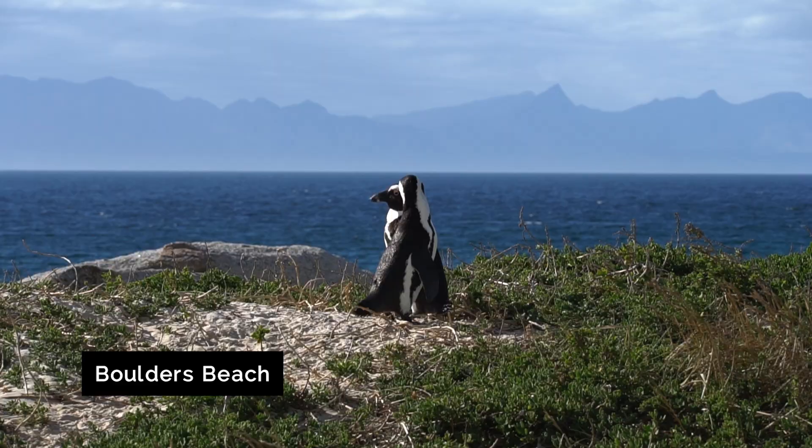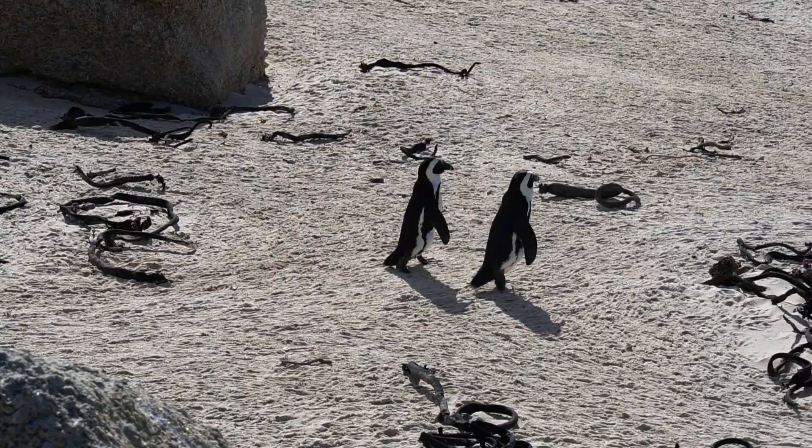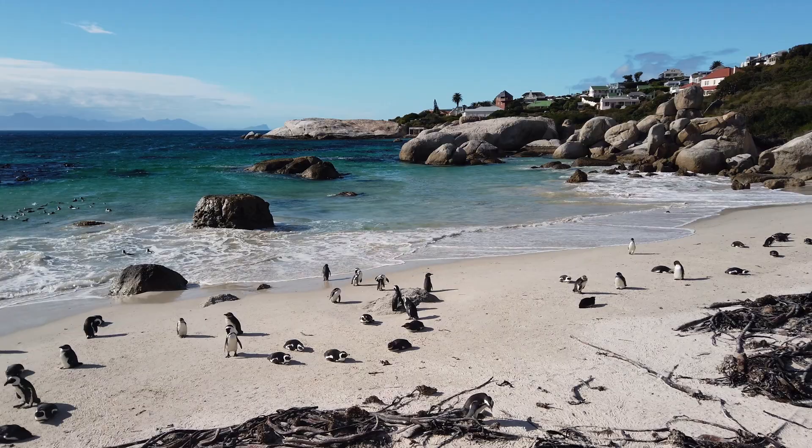Boulders Beach is home to a gorgeous colony of African penguins, and they are well worth visiting. The first African penguins actually arrived here in the 1980s, and since then the colony has grown to between two and three thousand penguins. They are so sweet. When you visit, there are boardwalks to walk down — make sure you stick to the boardwalks, don't lean over, don't touch them, don't feed them, just come and enjoy how beautiful they are. There is an entry fee as well, so keep that in mind. You could hire a car or get transport to come here yourself, and I would highly recommend it, especially on a sunny day.